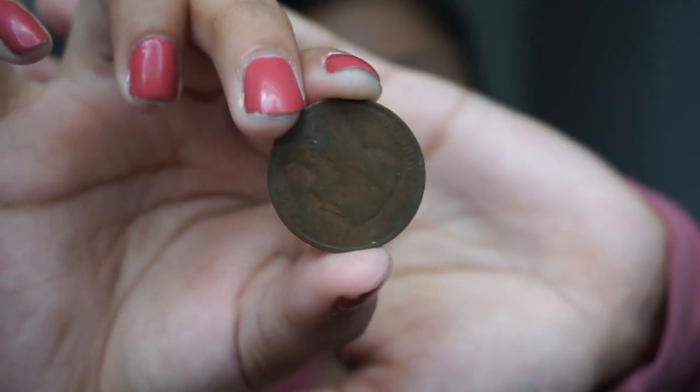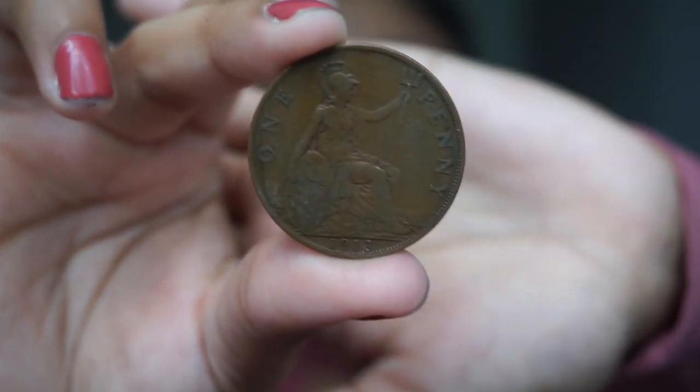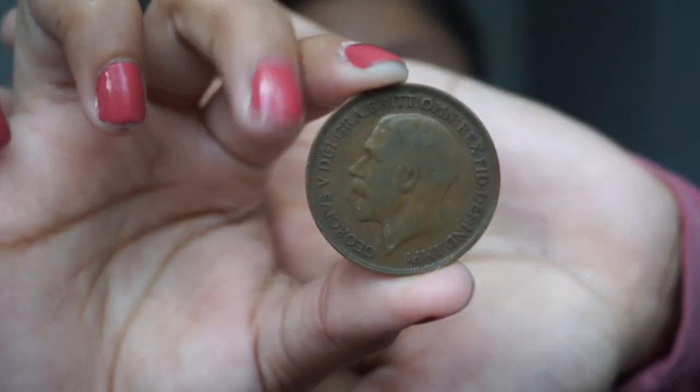I have a 1913 one penny — King George the Fifth. I'm sorry I haven't been around, guys — life has been really hectic. I wish I could explain what's happening but I can't. This is an Elizabeth Bermuda dollar coin from 2008.